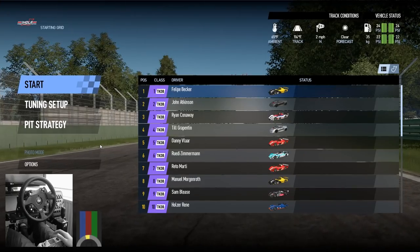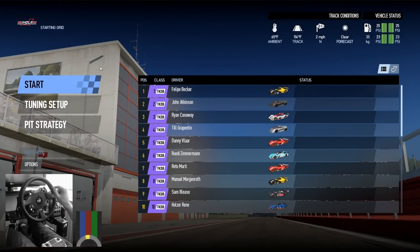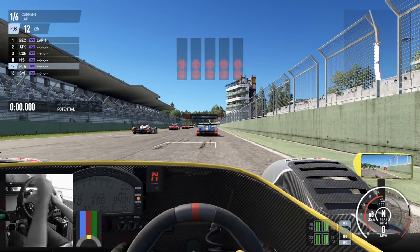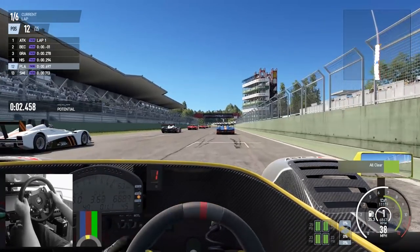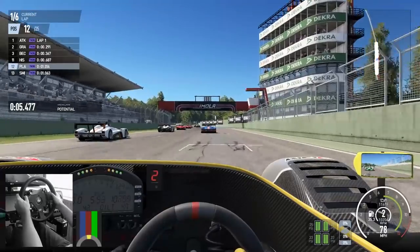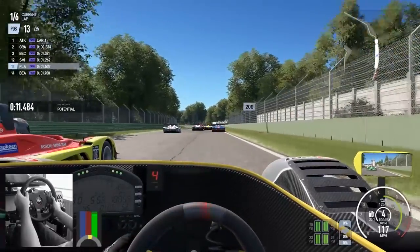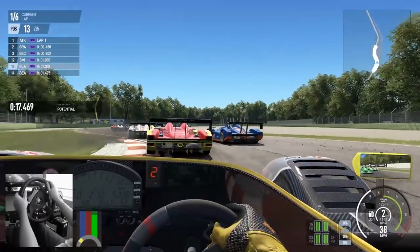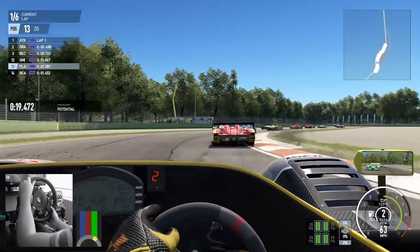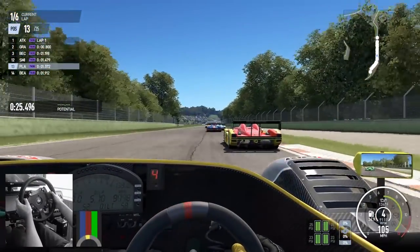Let's get driving. We've got the Radical SR8 - I believe that's the one, there's a couple of Radicals in this game and I always tend to get them mixed up. We're driving at Imola, I've put the AI on about 90% difficulty and about 50% drunkenness. Hopefully we can keep everything together and do a few laps without crashing - we're only doing a sprint race. And there's the first accident as we go right into the back of that car.